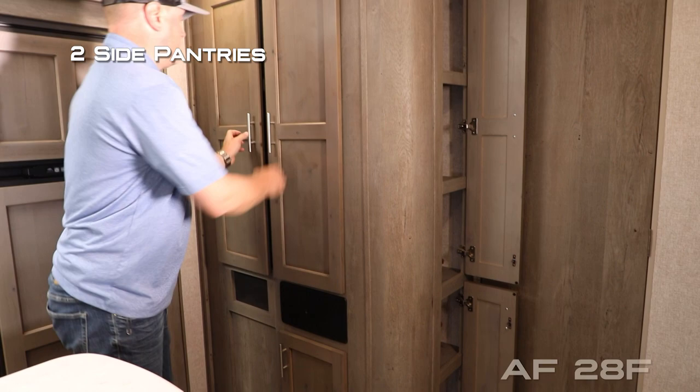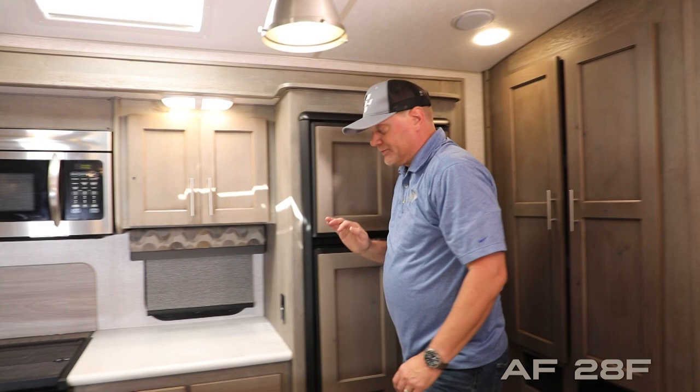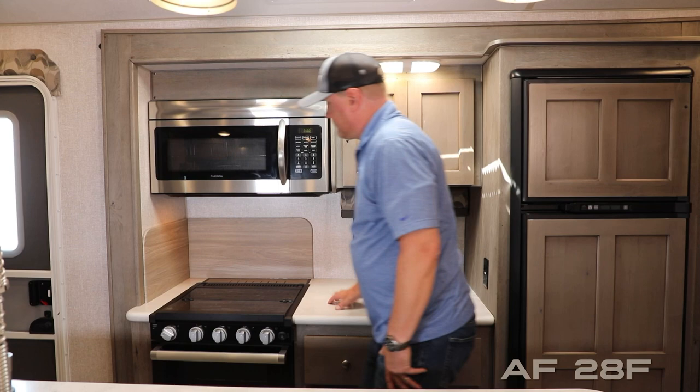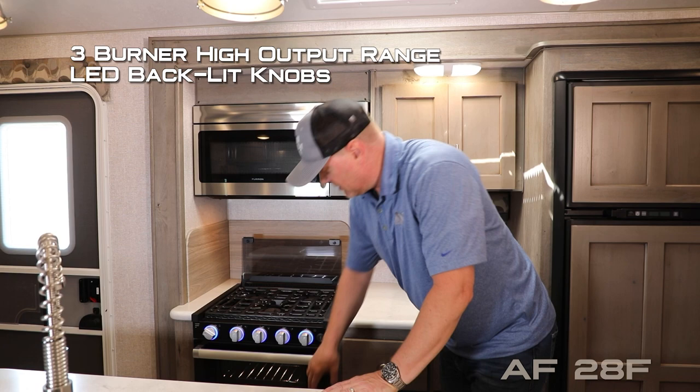The kitchen features two handy side pantries as well as a massive double-door standard pantry with additional storage below, a 10 cubic foot 12-volt refrigerator, dual cabinet overhead, a daylight skylight with shade, convection microwave combo with built-in range hood and light, kitchen view window, solid surface countertops, custom backsplashes with knife rack to the rear, and a folding glass range cover with three-burner high-output range with LED backlit knobs and a look-in window with light.